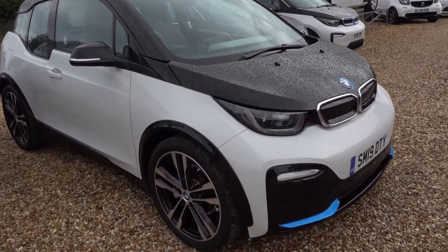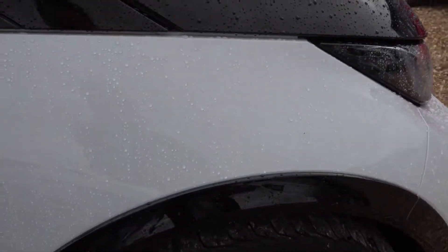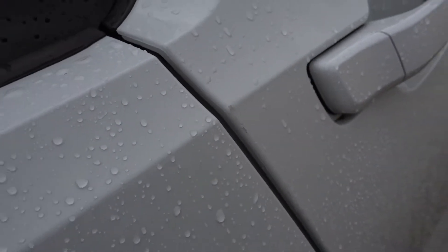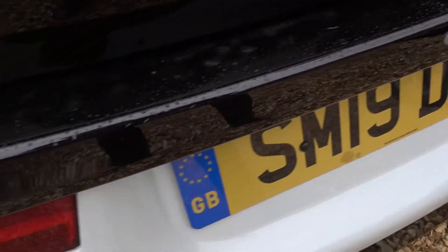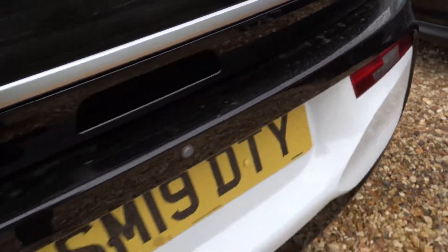I'll take a quick walk around and point out any little marks or blemishes that are noteworthy. Do excuse the fact that the car's a bit wet — it has just rained — but the condition of this car is great, so there isn't really anything significant to point out. There's a tiny little mark on the driver's side door. The alloys are all right. The boot sills are notoriously scratchy on an i3 where the load height is the same as the boot, and there are a few little chip marks on the edge, but for an i3 that's pretty good.